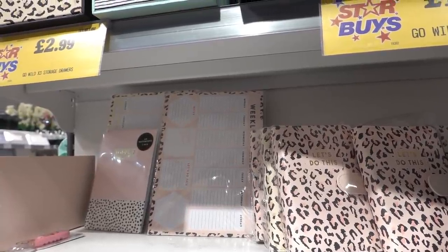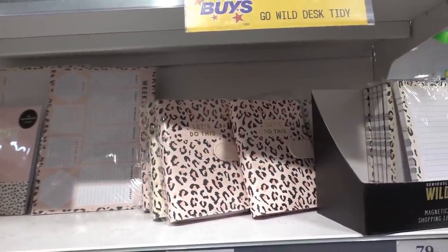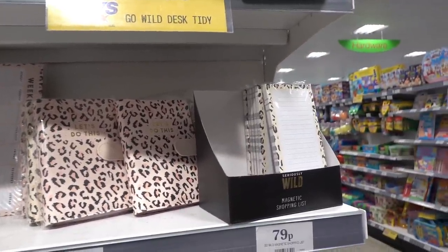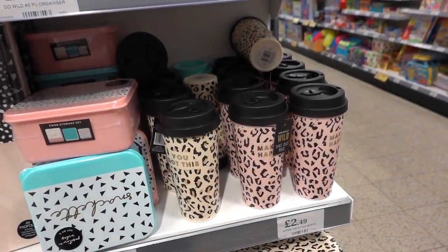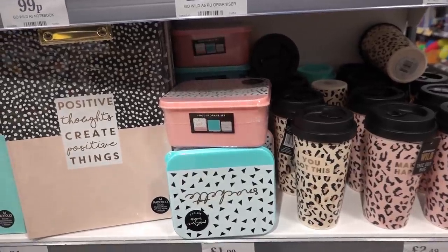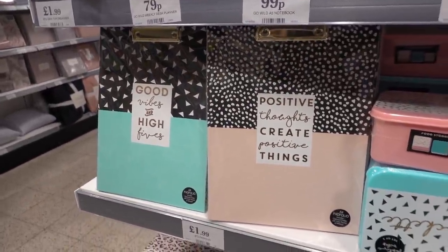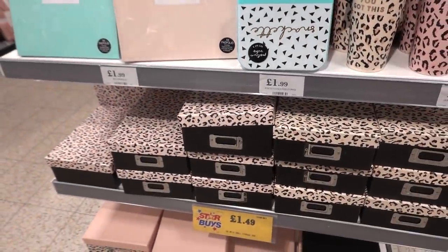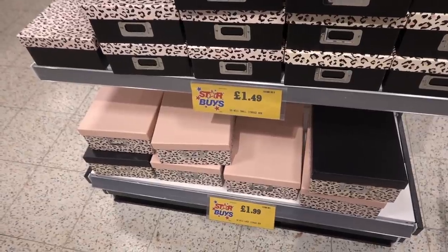They have a new leopard print range with weekly planners for 79p, organisers for £2.99, and magnetic shopping lists for 79p. Moving down, there are travel mugs for £2.49, food storage containers for £1.99, clipboards for £1.99, and storage boxes — the smaller size is £1.49 and the larger one is £1.99.